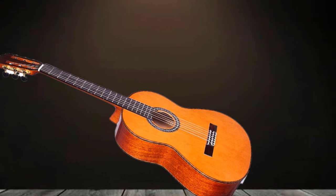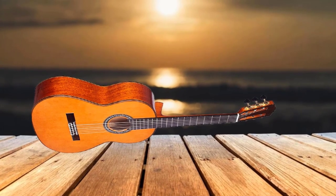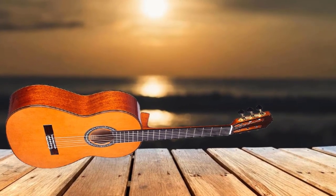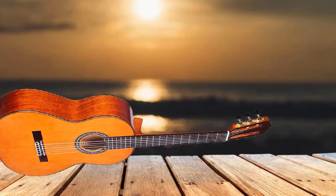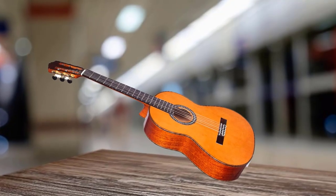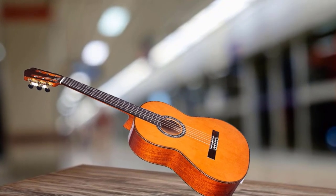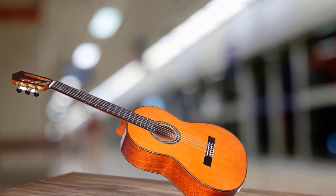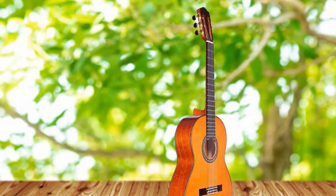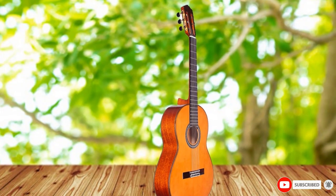While the all-solid wood construction goes a long way in ensuring the sweetest tone, it's the way its various pieces are connected that is a game-changer. Cordoba uses a technique called Spanish heel construction to piece the guitar together, systematically attaching the pieces so that the whole guitar vibrates like one single seamless unit, further enhancing resonance and tone quality. Moreover, their bracing technique also allows the soundboard to vibrate more and be more responsive, making it louder.